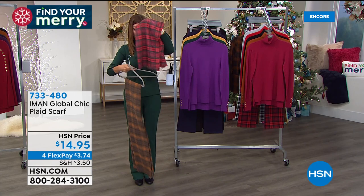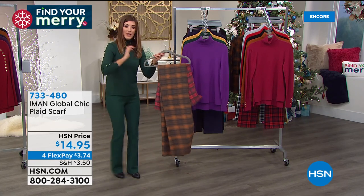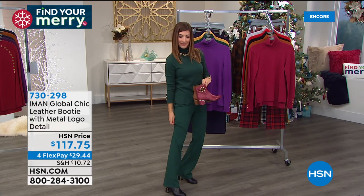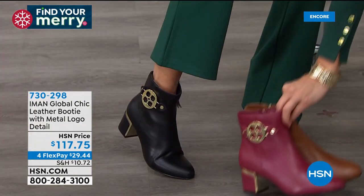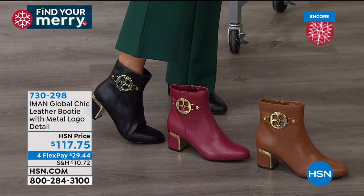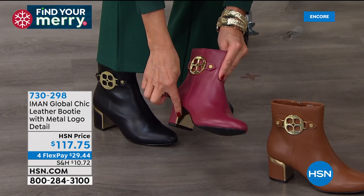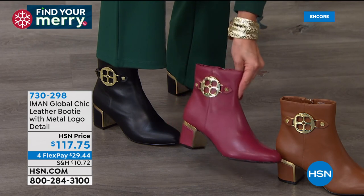Don't forget the scarf comes in three colors — it's a great gift for less than $15. Now let's talk about shoes. Here's that leather booty I've been wearing. I'll put the other colors on the floor so you can see — gold tone detail, inside zipper, look at this heel rand. You've got this beautiful gold tone heel rand and the inside of the heel has that mirror-like reflection. These look so expensive — they look like they should have a one in front of that number — and they're all leather. Beautiful, soft, give you a great look around the ankle, not too high. We have black, cranberry, and saddle.